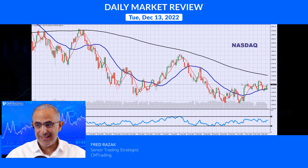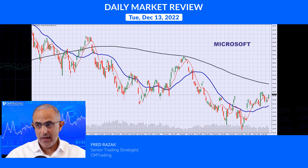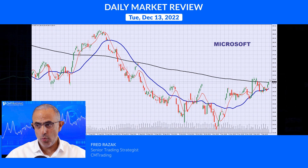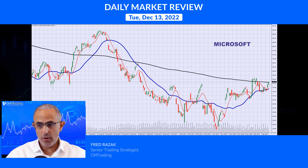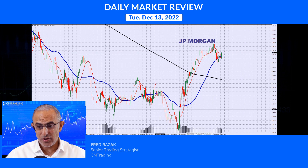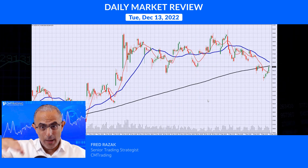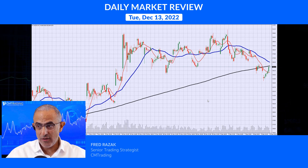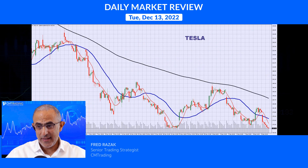Looking at individual stocks, besides Tesla everything was up yesterday — gains across the board. Microsoft was the strongest stock most of the day but then petered out towards the end, trading around 252 and getting close to its resistance level. JP Morgan also had a nice pivot move to the upside, with crossovers starting to happen. Alcoa also had a nice gain — we gapped down, filled the gap, then went higher to a resistance area with moving average crossovers occurring.